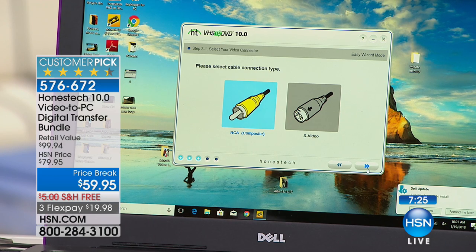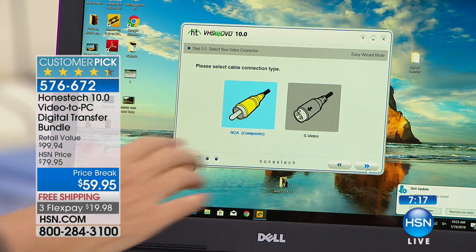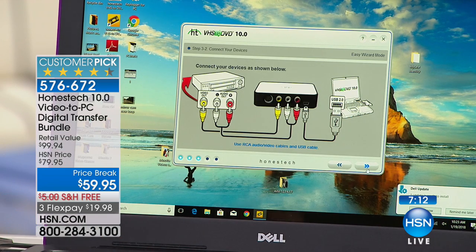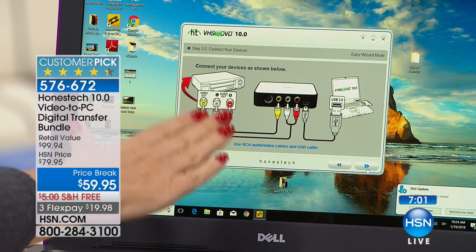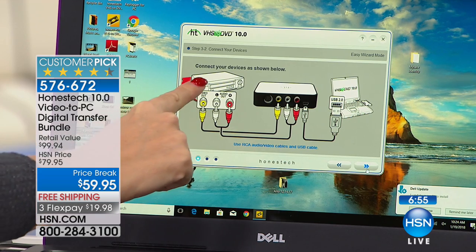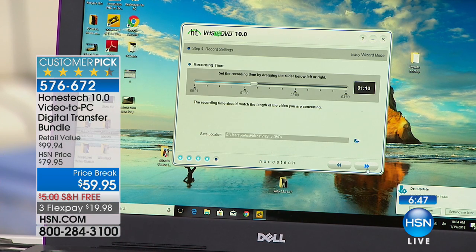Then you select your input — am I using the RCA cables that came included with my Vid Box, or am I using S-Video? A lot of devices have either or both, so you can make your decision. The guide shows you exactly how to hook everything up with pictures — not just black and white, in living color. It shows your VCR, your Honest Tech Vid Box, and your PC computer right there on screen.